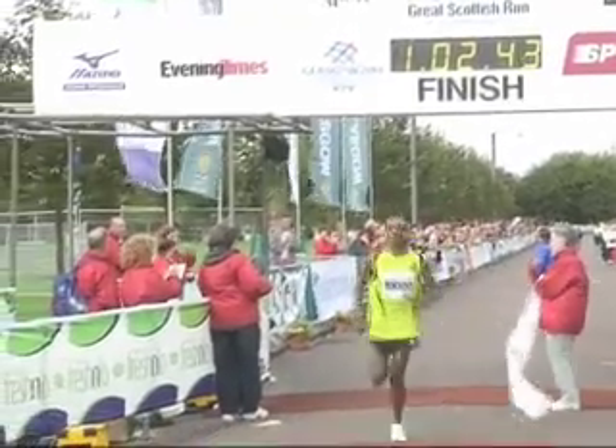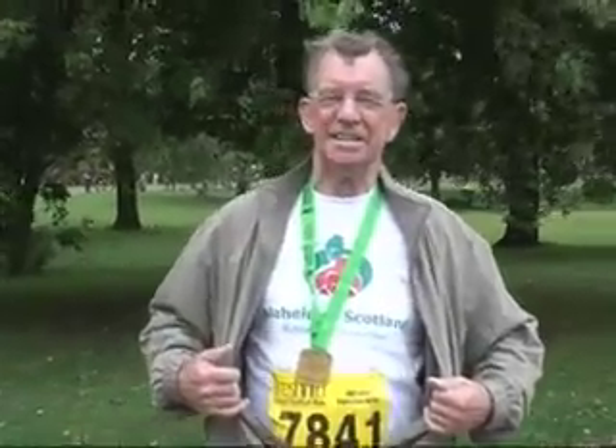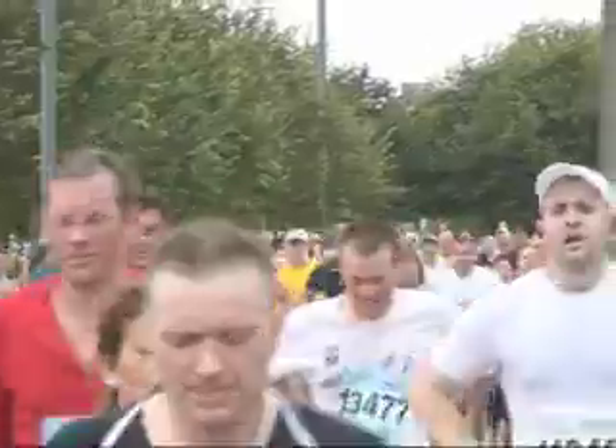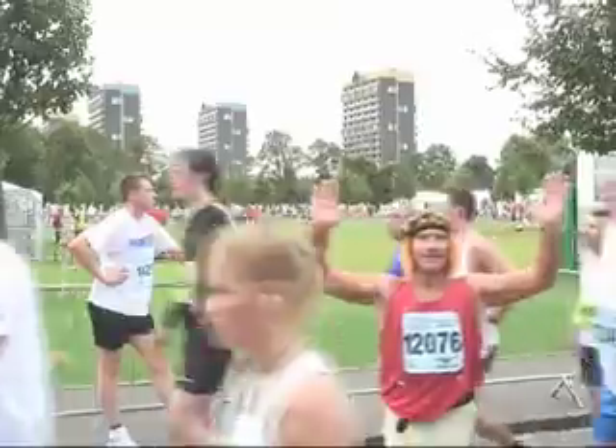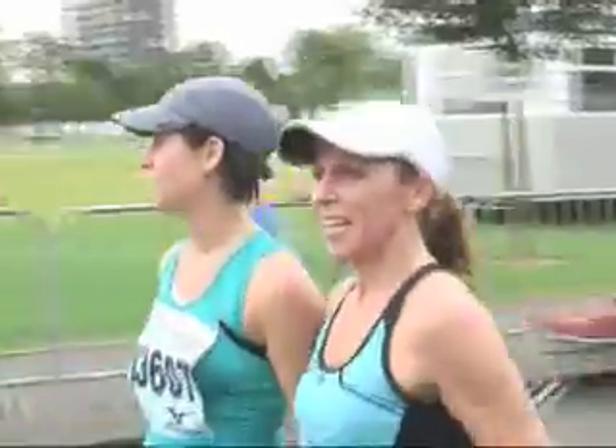Whilst the elite runners can complete the half marathon in just over one hour, most of the runners are happy with just a personal best, or even just making it round the course. Either way, despite their aching bodies, most are left with a huge sense of satisfaction and a large smile on their faces.